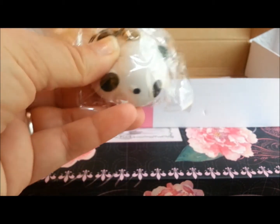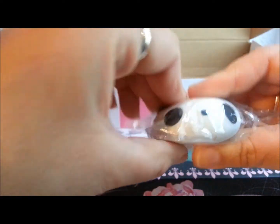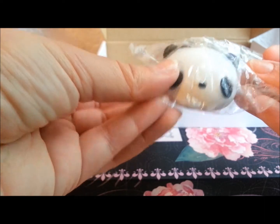Okay, what else do I have? I got this little panda squishy — you guys know how I love squishies! It's not terribly squishy but it's really cute. It's like a little panda steam bun or something.